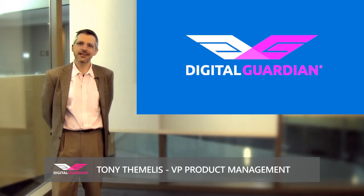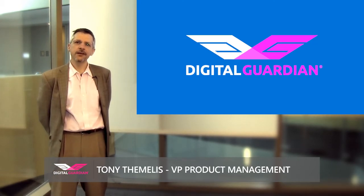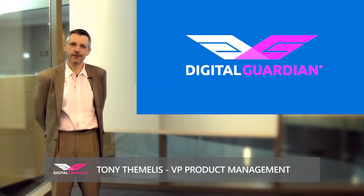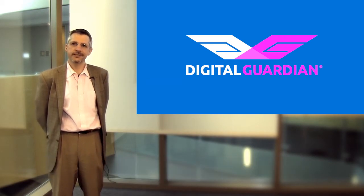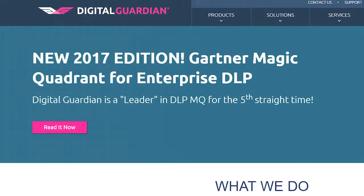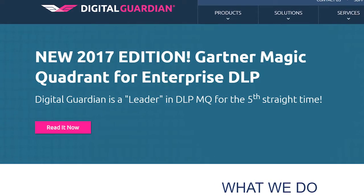Hi, my name is Tony Thamelis. I work at Digital Guardian. My title is Vice President of Product Management. We offer ThreatAware data security solutions to large customers, and I'm here to talk about our journey with Windows as a Service.